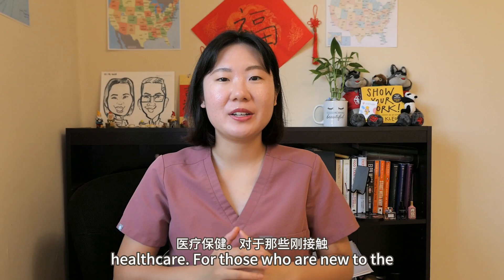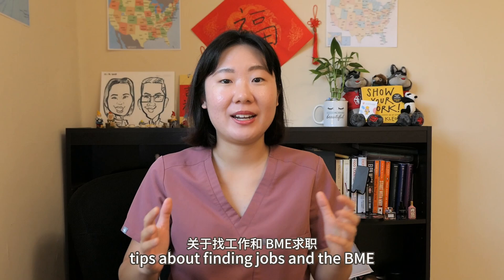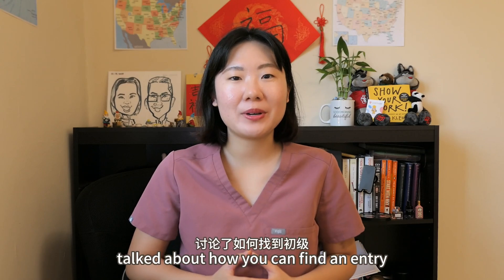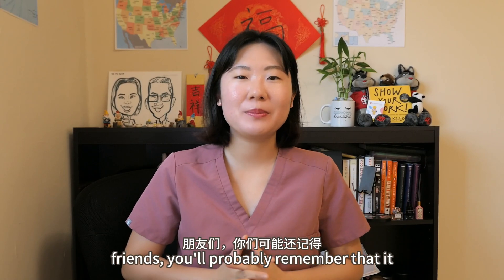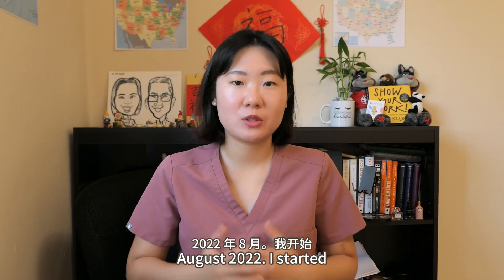For those who are new to the channel, welcome. I have a high-quality BME playlist here, and I've shared many tips about finding jobs and the BME career. And if you happen to want to work in a biomanufacturing lab, I've already talked about how you can find an entry-level one in this video, so make sure you check it out. And for channel old friends, you'll probably remember that it took me four months to find this job after graduating from grad school in August 2022.